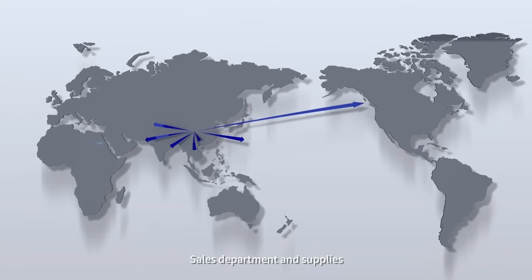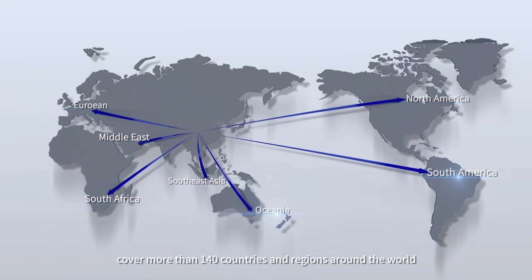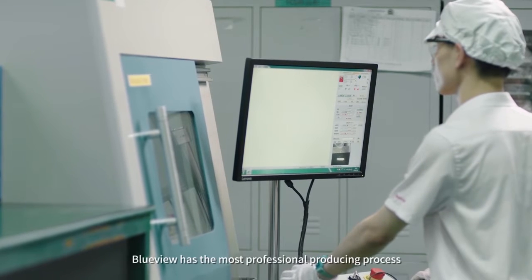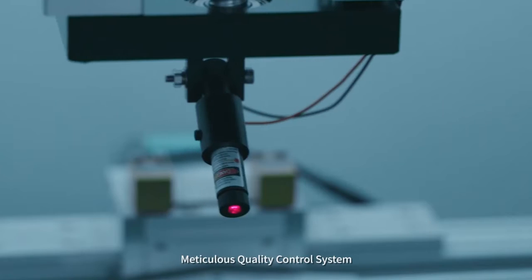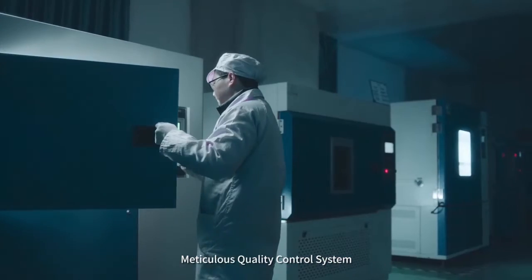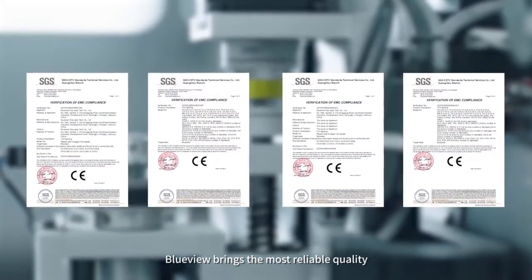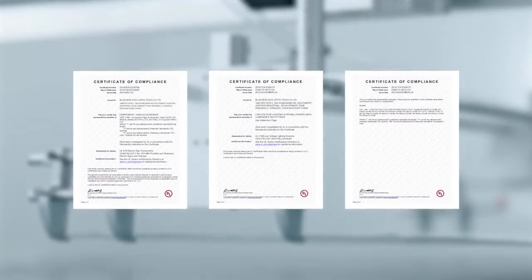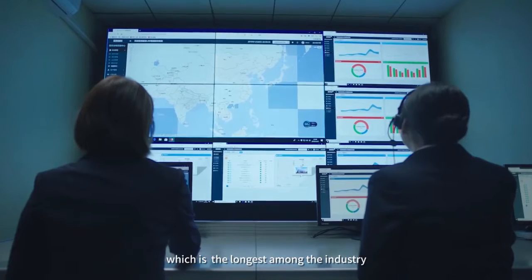Our sales department and supplies cover more than 140 countries and regions around the world. BlueView has the most professional production process and meticulous quality control system, bringing the most reliable quality.